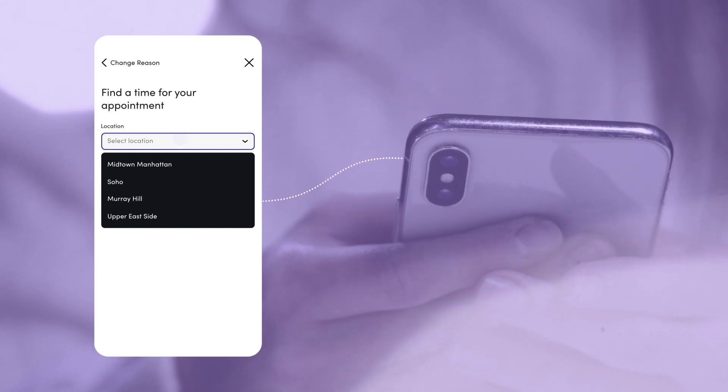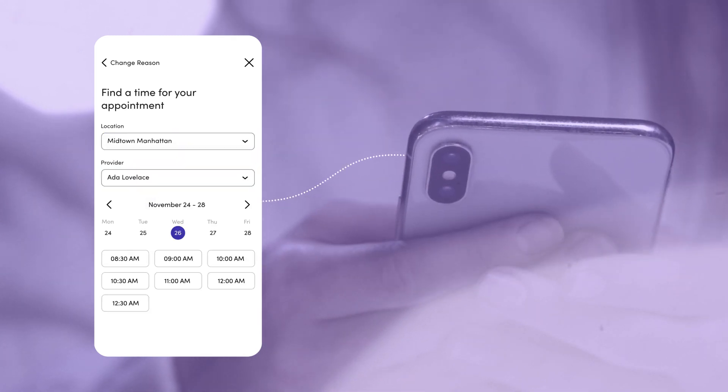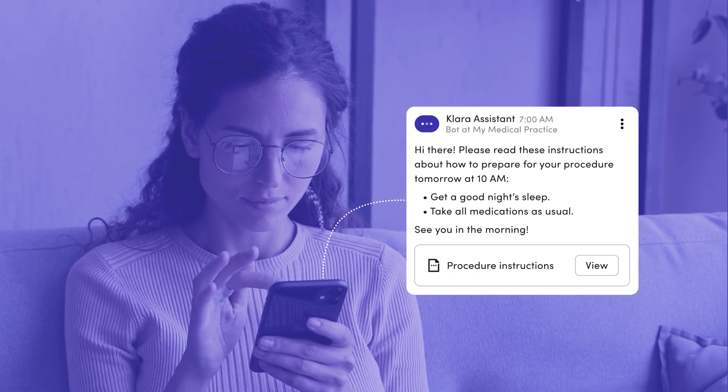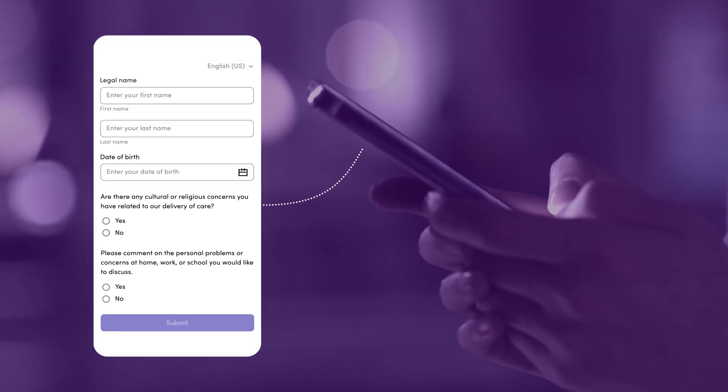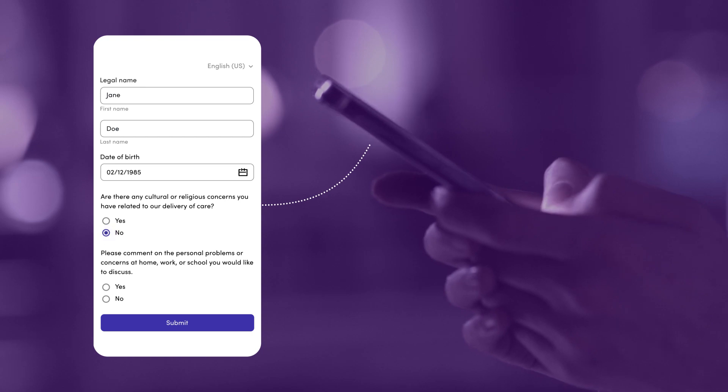Patients have the option to schedule their own appointments without ever having to call your office or sign in to a patient portal. Once the appointment is scheduled, Clara will automatically send personalized pre-visit instructions. Save time at check-in by allowing patients to fill out forms digitally prior to their visit.